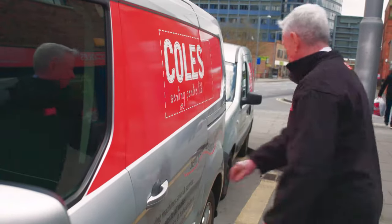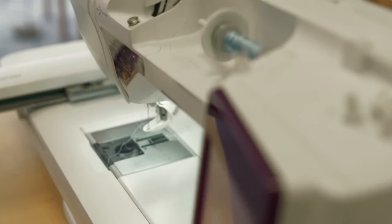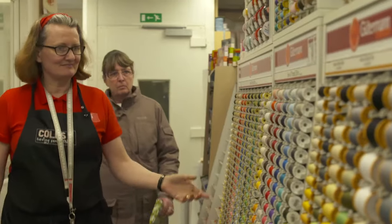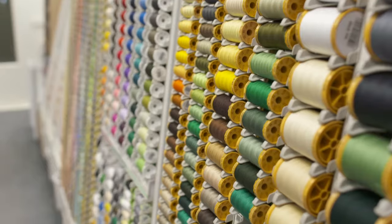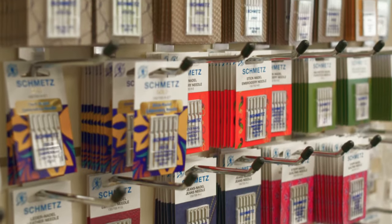Welcome to Kohl's Sewing Centre, the premium UK supplier of Husqvarna Viking sewing machines. Our shop doesn't just have sewing machines and overlockers, but it is full of treasures including fabrics, haberdashery, quilting tools, embroidery threads and much more.